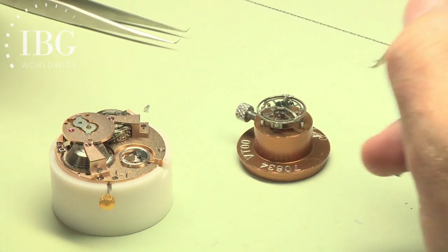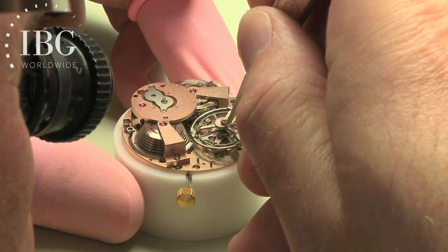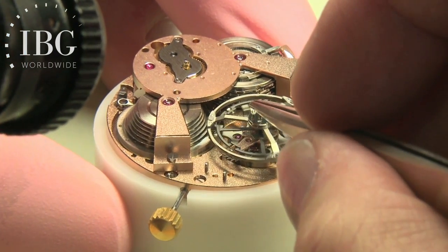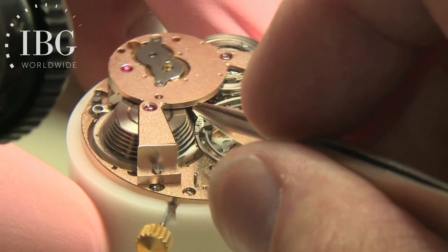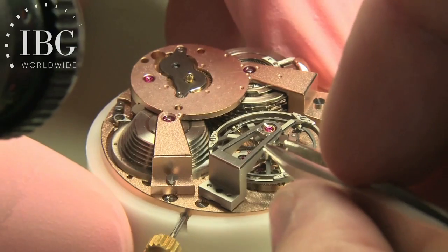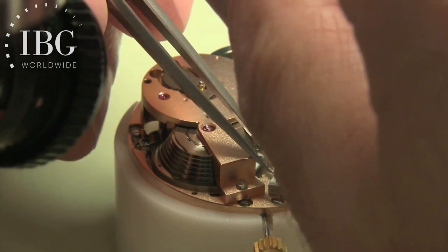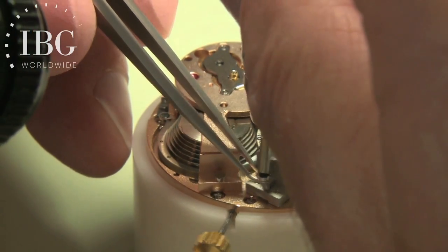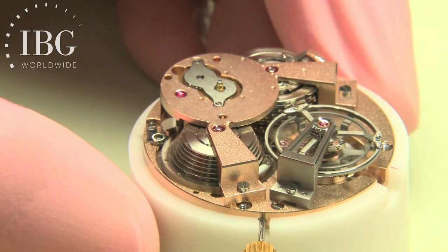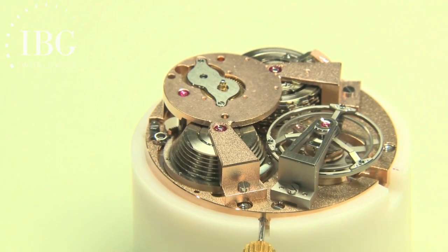The moment has come to take the assembly of the tourbillon and the cage and move it to the movement itself. Now comes the top bridge for the tourbillon. Now we have the tourbillon mounted into the movement, its top bridge in place. When you heard the clicking, that was the indication that the exact amount of torque — the tightness required for that particular screw — was reached.